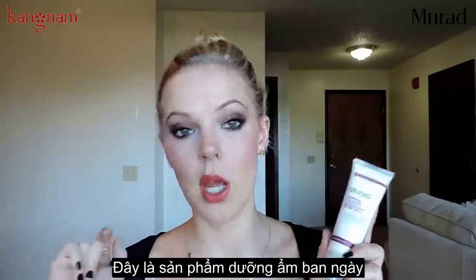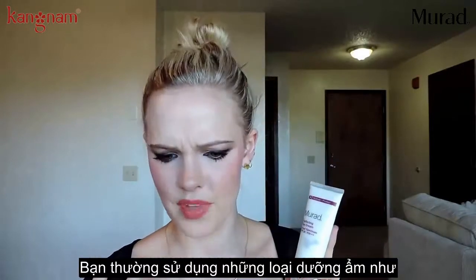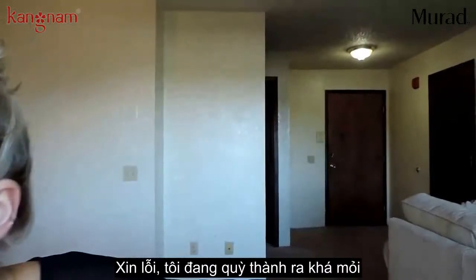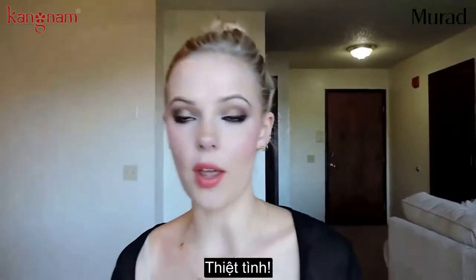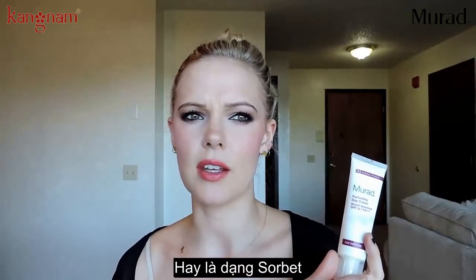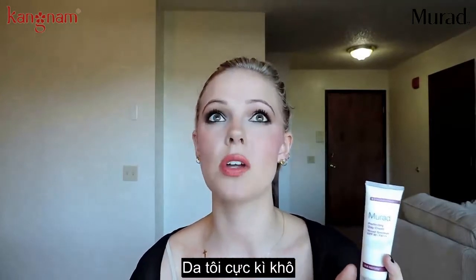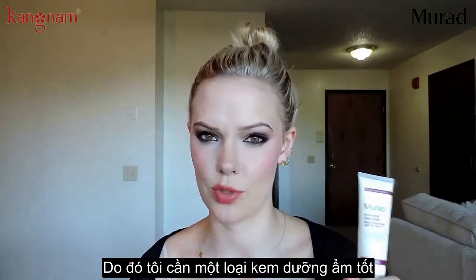Because usually during the day, moisturizers are made either like a gel or a sorbet type thing. But my skin is so dry that I need something that is really, really moisturizing, and this stuff is exactly that.